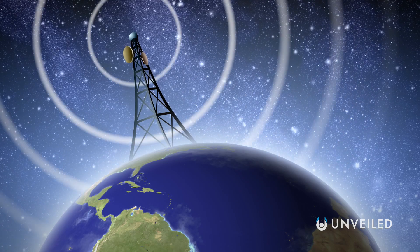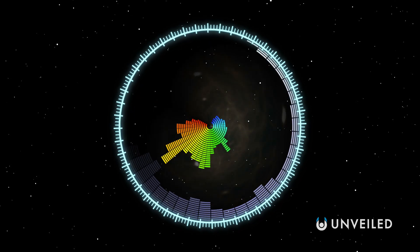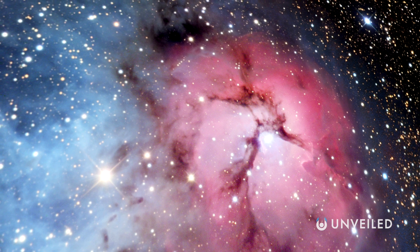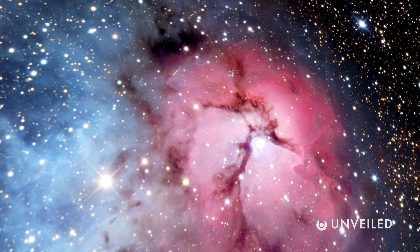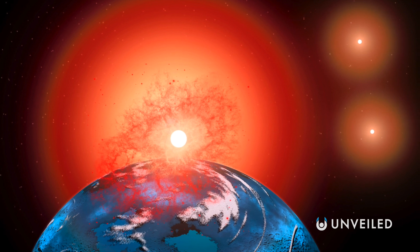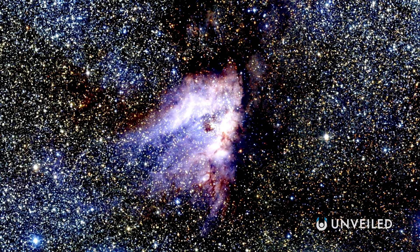The WOW signal, recorded in 1977, still stands as probably the most famous unexplained radio signal of all time, coming from the direction of the Sagittarius constellation. More recently, astronomers picked up a similarly strange electromagnetic signal beaming out from Proxima Centauri, the closest star to the Sun. You can check out our recent dedicated video for more!